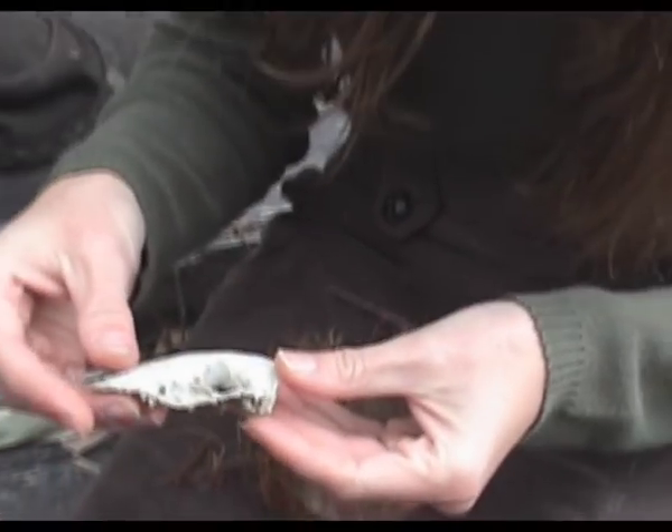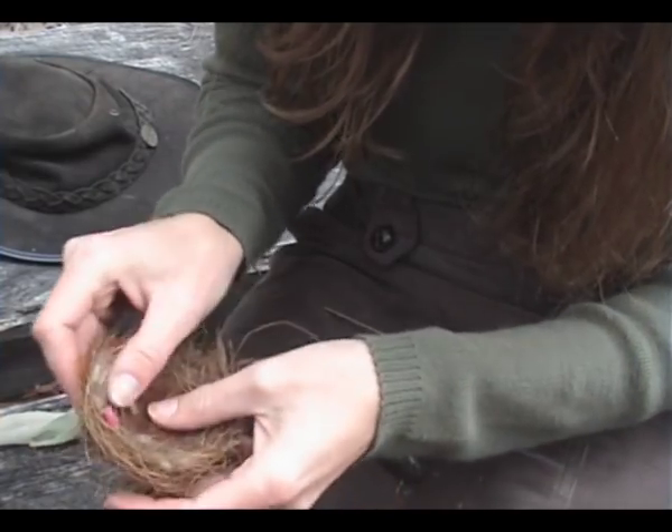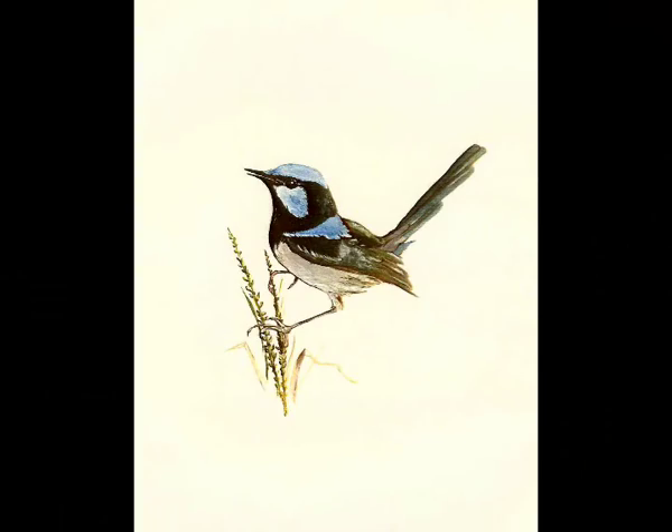I found a bandicoot skull. There are a few bandicoots around here. They are diminishing in numbers in recent times, but this is something that I would enjoy drawing to show other people. There's a little nest, and you'll see in the drawings that I do I try to capture every little hair and every little bit of detail.